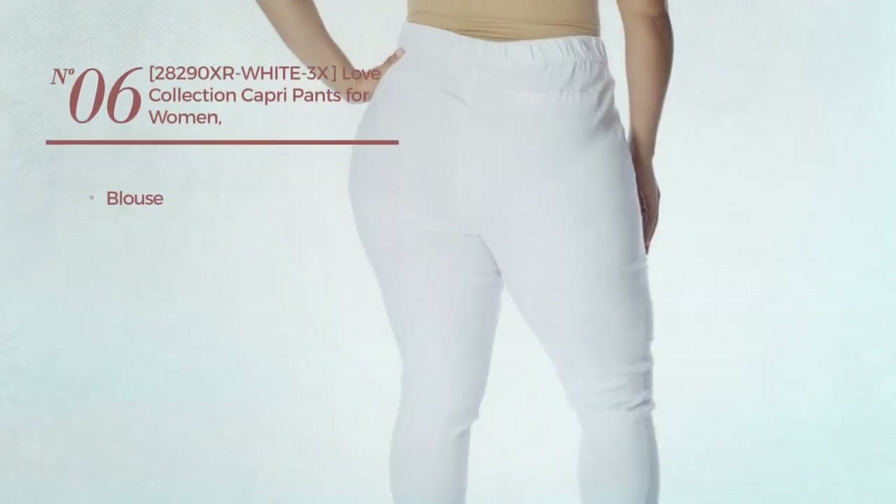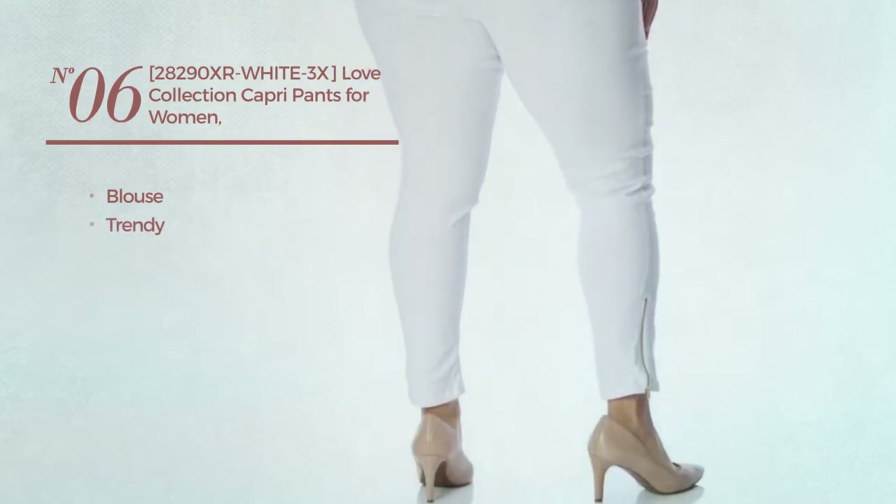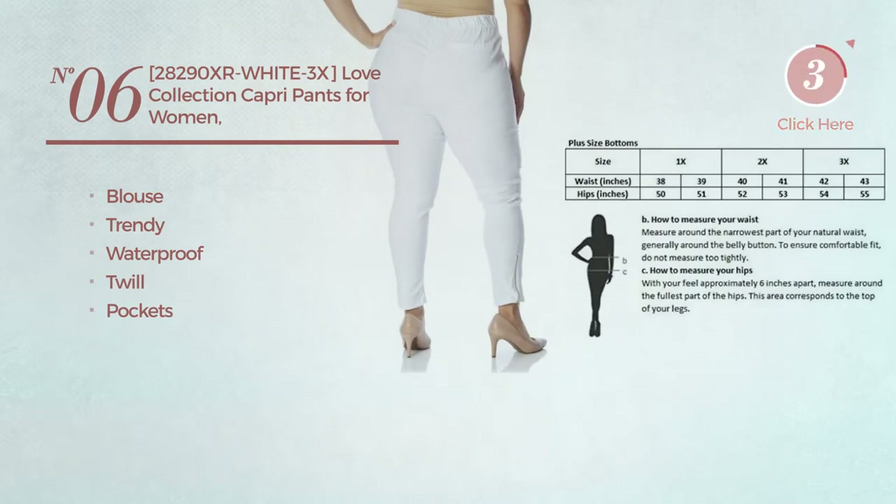Number six: blouse pants featuring a trendy design, made of waterproof twill with pockets, available in five colors.